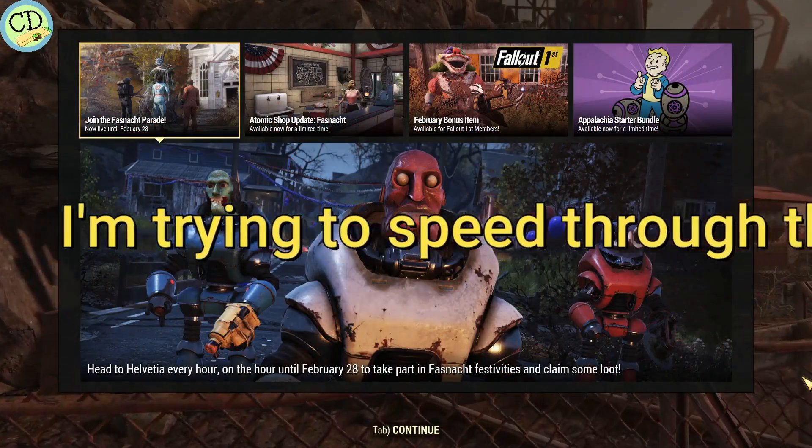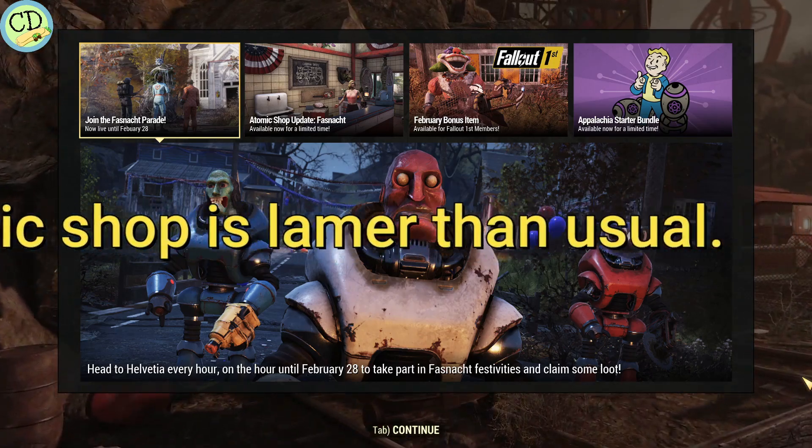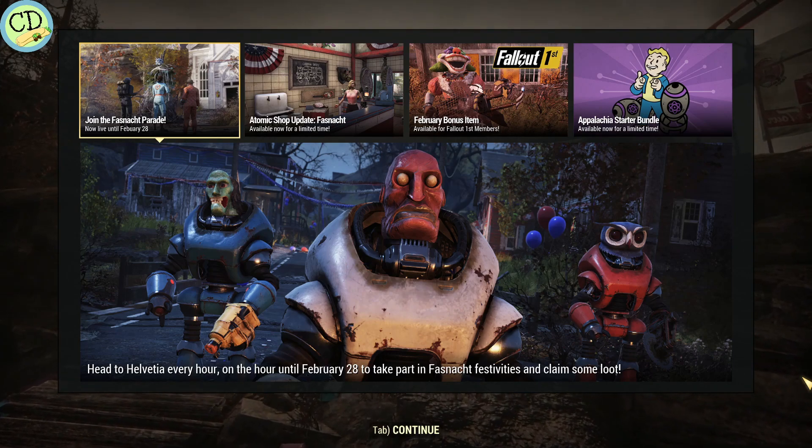Hey everybody! Carbonite Dreamer here. How you doing today? Hope you're doing okay. We're going to be taking a look at the Atomic Shop for the week, February 21st through the 28th.